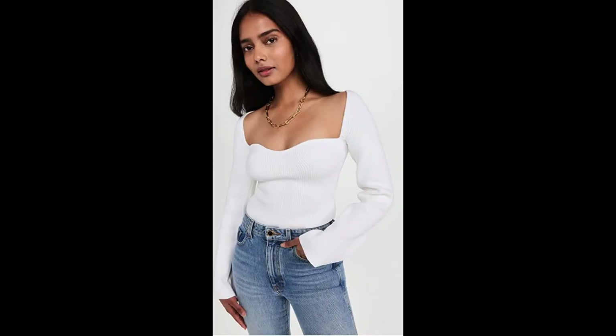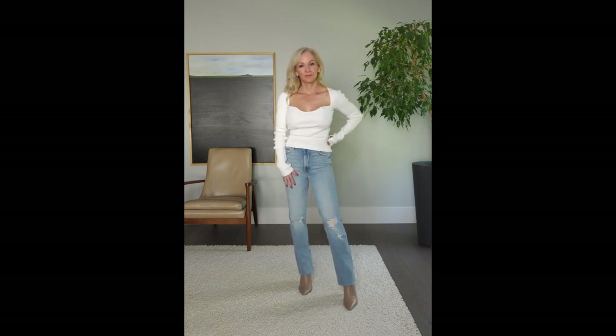Another item any capsule wardrobe should have is a trench coat. Mine is a few years old and not the typical trench coat material, but I love it and the color — though I should probably replace it as it's looking a little tired. A trench coat is one of those basic outerwear pieces that can be thrown over any outfit and goes with almost anything. I paired it with those same Mother denim jeans and the tan booties, then added a lightweight white knit top. I love this top — it has a sweetheart neckline. It's sold out, but I found a very similar option and will link it below.